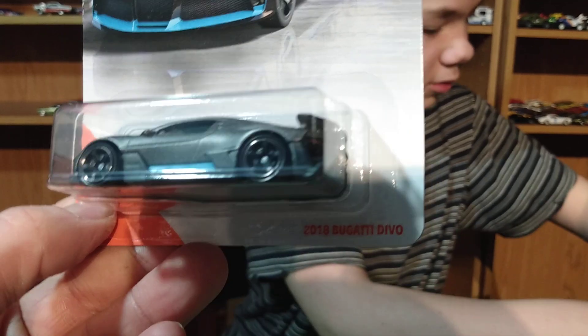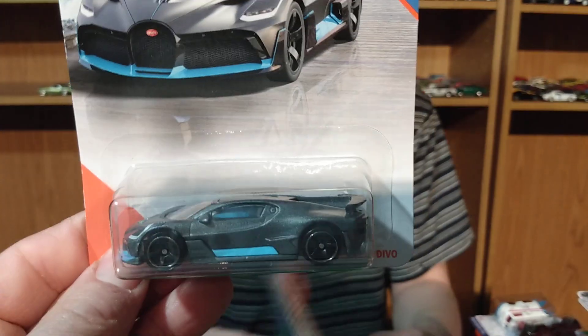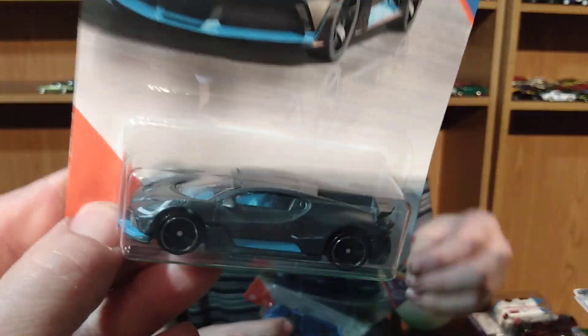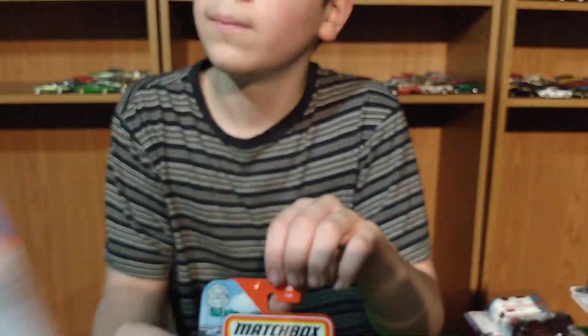And this is the Bugatti — the one that everyone's talking about. I guess it's not too bad looking. I'm not a huge supercar fan, so to me it's just all right, not really a spectacular thing. That's only because I'm not into the supercars.